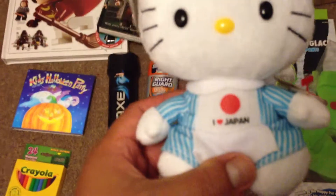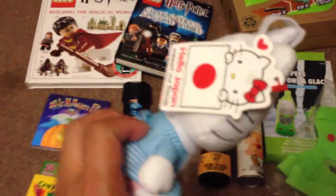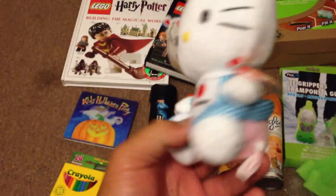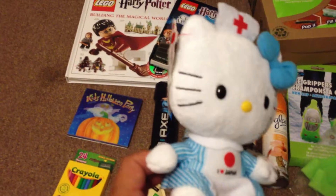My next item I got from Dollarama is an amazing deal — this Hello Kitty doll. This cost me $2.50 at Dollarama. It's a teeny bean and baby. It says 'I love Japan,' and when you look at it, it says it's going to benefit the Red Cross. You know the dollar store — when they have very good items, they really deliver.